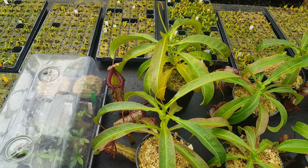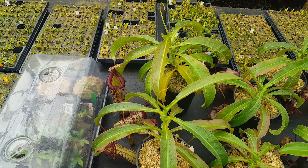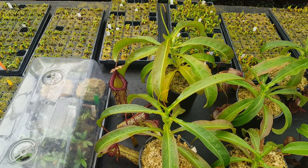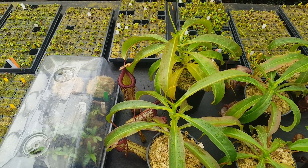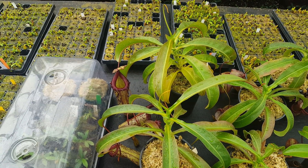Hey everybody, it's Devon here at Predatory Plants doing another review of our Nepenthes breeding program here at the greenhouse. The last video I produced on this was done about six months ago, so I figured it was a good time to check in on a lot of our crosses again, now that they've had the summer behind them to put on some growth.